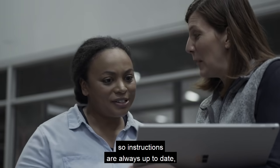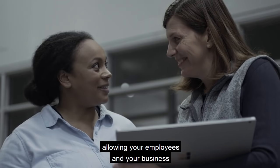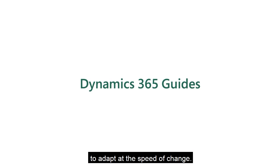All of this is connected to the cloud, so instructions are always up to date, allowing your employees and your business to adapt at the speed of change.